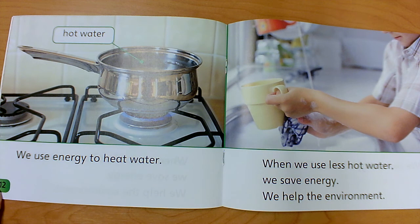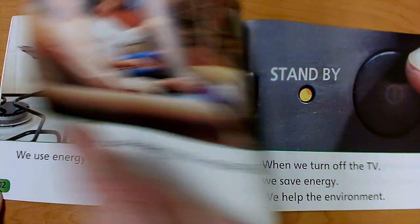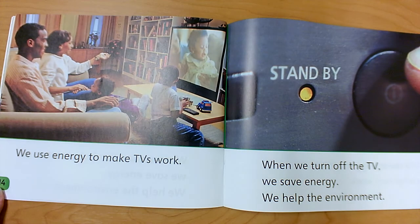We use energy to heat water. When we use less hot water, we save energy. We help the environment. We use energy to make TVs work. When we turn off the TV, we save energy. We help the environment.